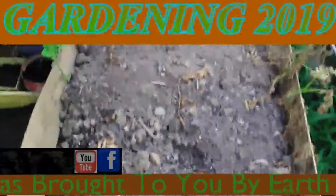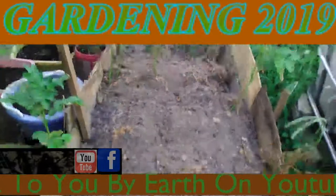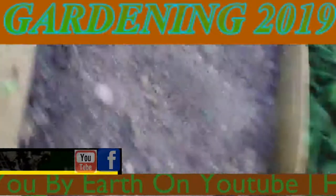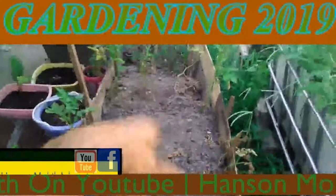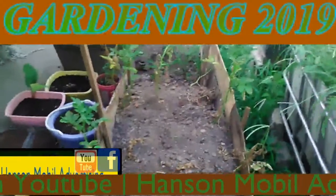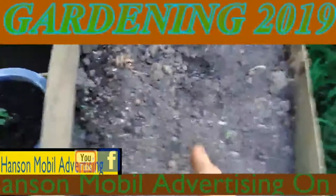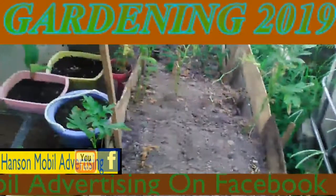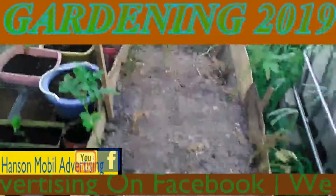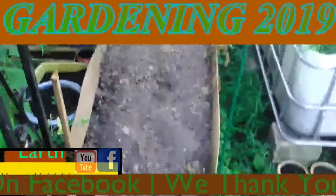It's June 19th, 2019 in Southern Illinois, which is Zone 6. And this is what my potato garden here looks like, finally. Today I'm going to go ahead and dig this out and see what everything looks like. They didn't really come out all that great, or at least I don't think.